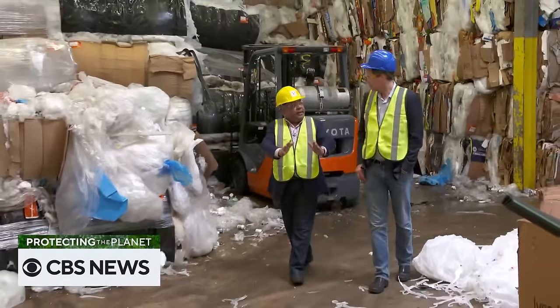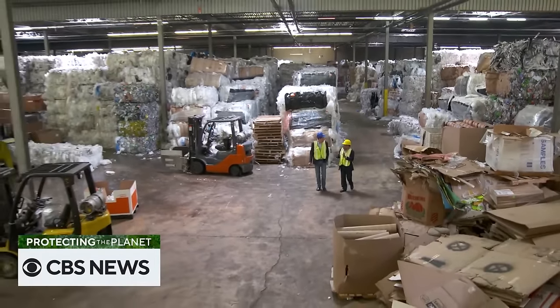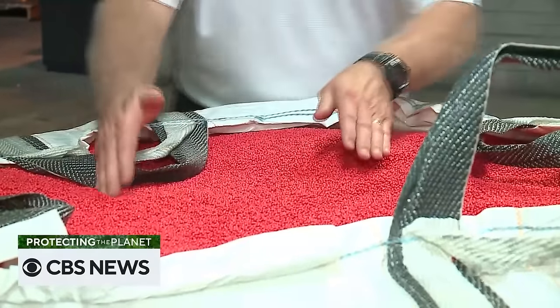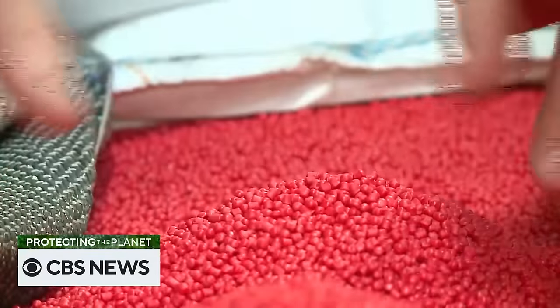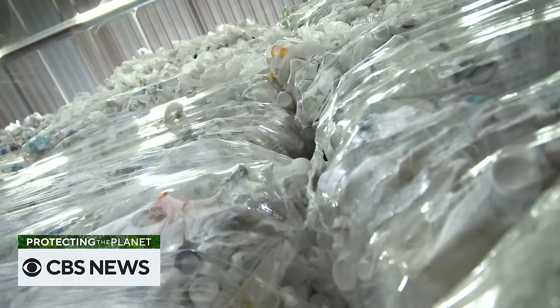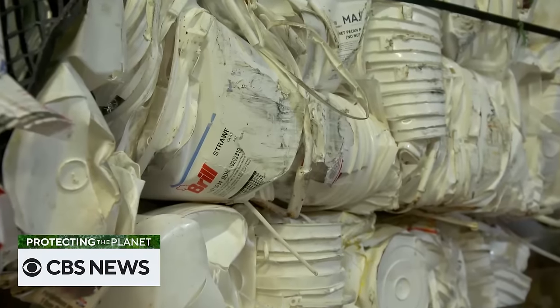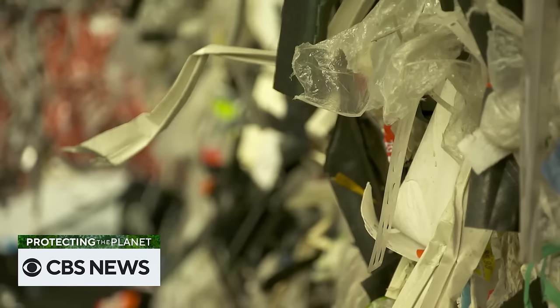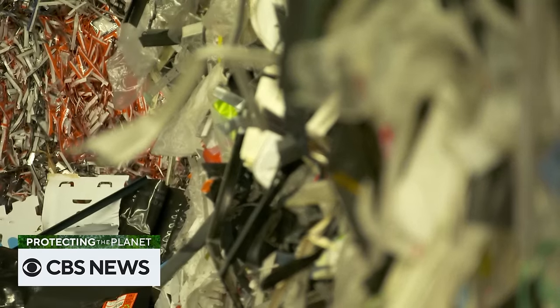Sunil Bagaria is the co-founder of GDB International, a corporate recycling facility in New Jersey. From there it goes to another factory which is washing it, grinding it, pelletizing it. Then it will go to another company which will make another product or blow another bottle. It's easy and economical to recycle clean, pure plastic. But well over half the plastic we throw in our bins is contaminated by food or paper labels or other materials. For 30 years, we've had an easy solution for disposing of that dirty plastic.